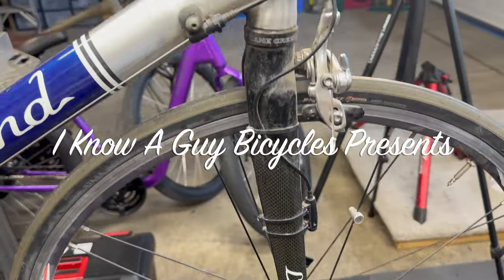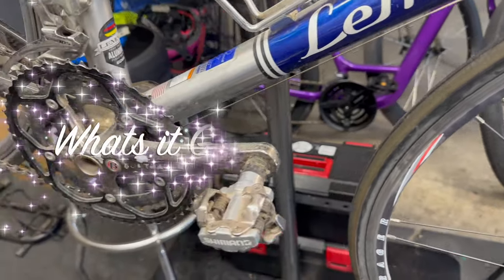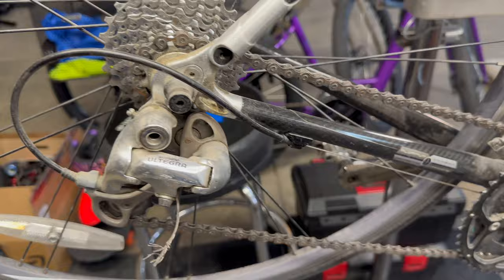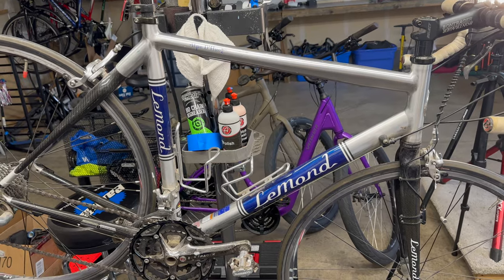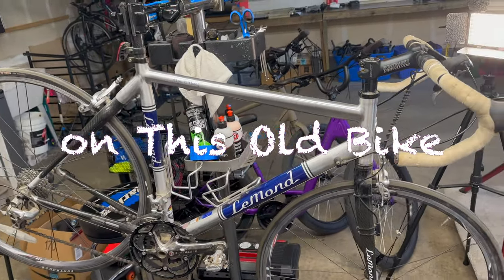So you say you bought a used bike off of Craigslist and you think you got a good deal — but do you really? Let's check this out and see what it's going to cost you to get it up and running.